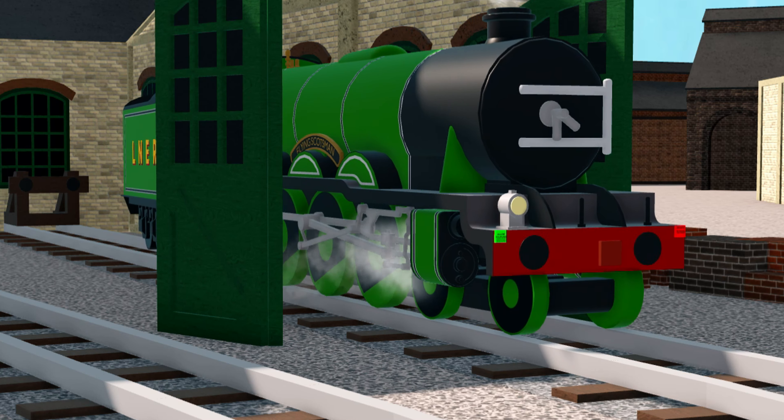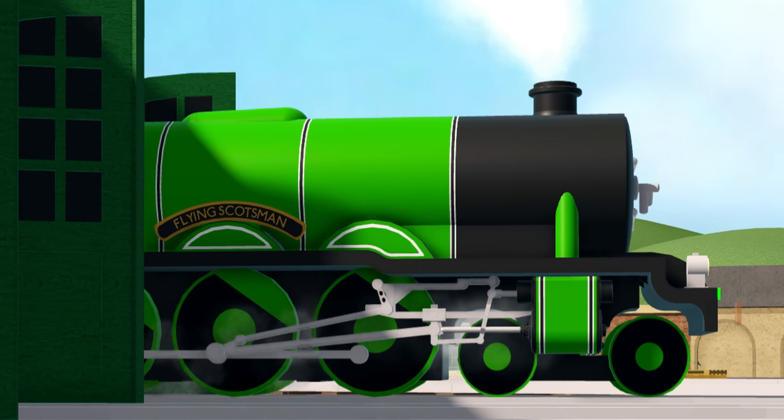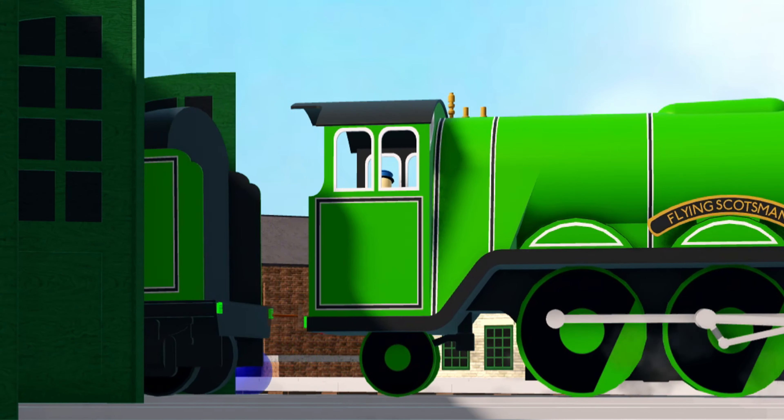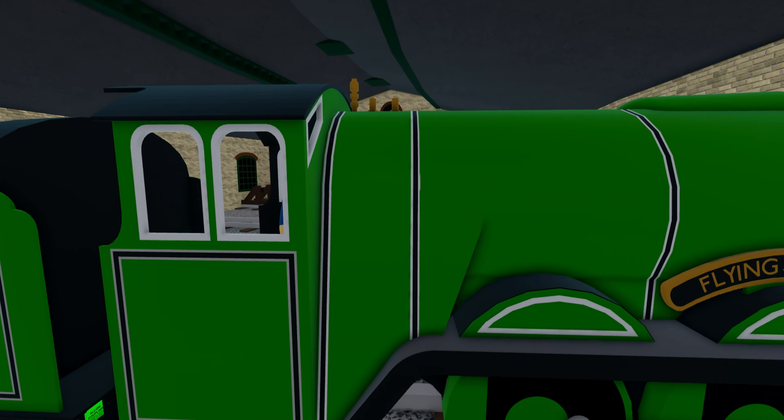The LNER's first Pacific was still on top link work, and had recently been modified with a double blast pipe and chimney. It was later to have German-style smoke deflectors added, which further changed its appearance.